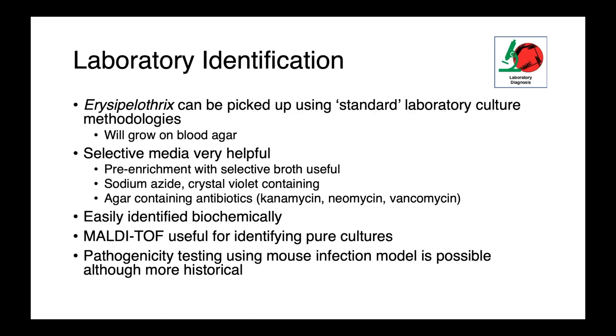Erysipelothrix can be picked up using standard culture methodologies and will grow on blood agar, although selective media can be very helpful, whether through a pre-enrichment with a selective broth. There are many chemicals that Erysipelothrix is almost uniquely resistant to, such as sodium azide or crystal violet, as well as antibiotics. Agar containing kanamycin, neomycin, and vancomycin are very useful. These organisms are easily identified biochemically or using MALDI-TOF. Pathogenicity testing using a mouse infection model can differentiate colonizing strains from truly virulent ones, though this is more historical as we move away from in vivo diagnostic tests.